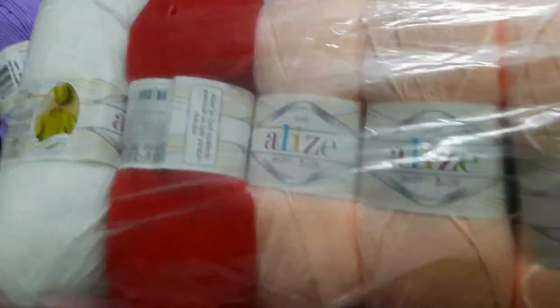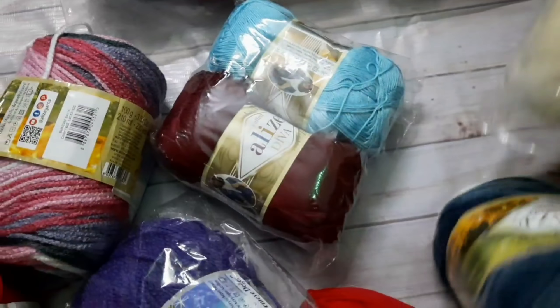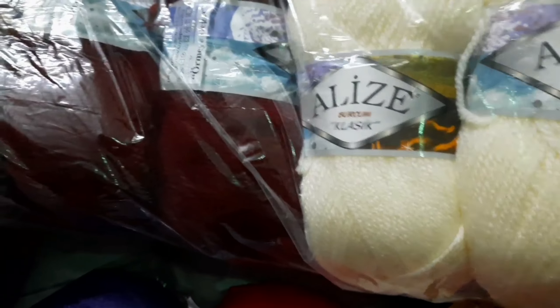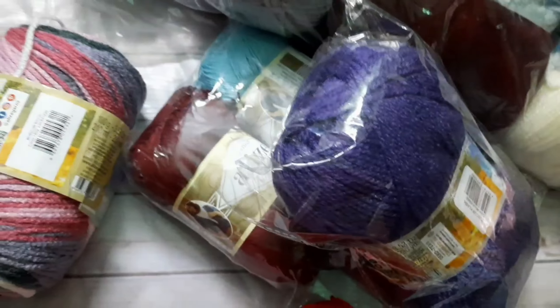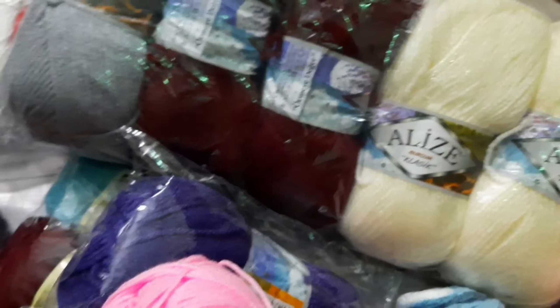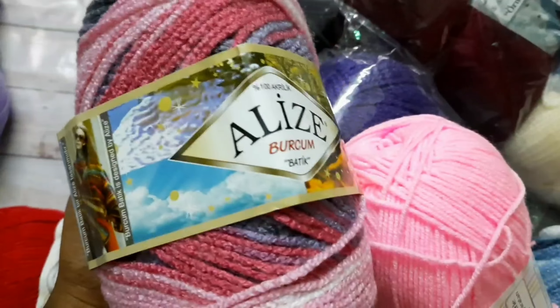Happy baby RAW — you can see the colors here, these are all 100 gram options. All are very beautiful to look at. I prefer not to open the packets — I keep them in the packets. I love this.